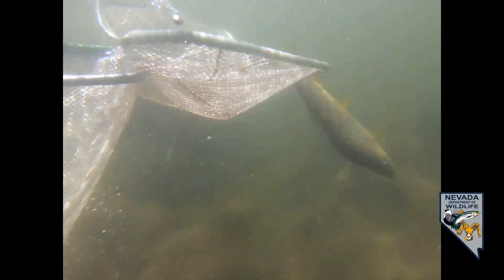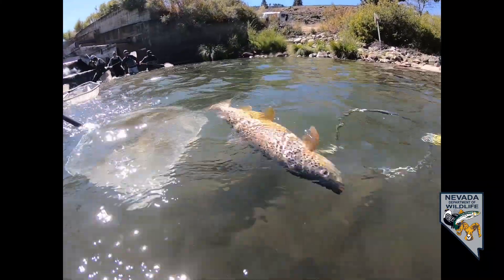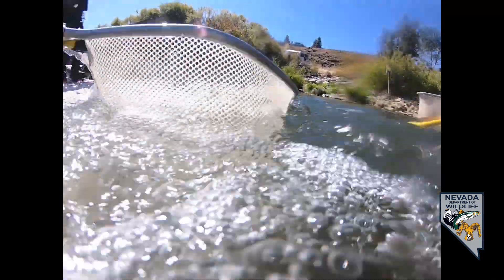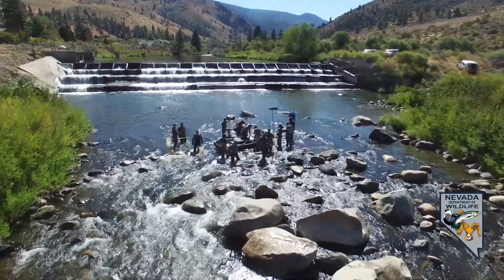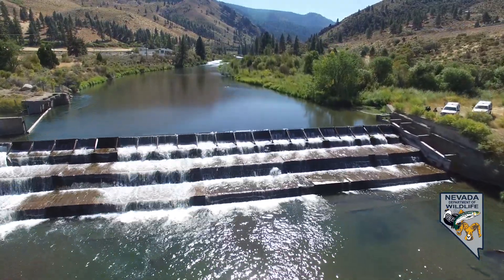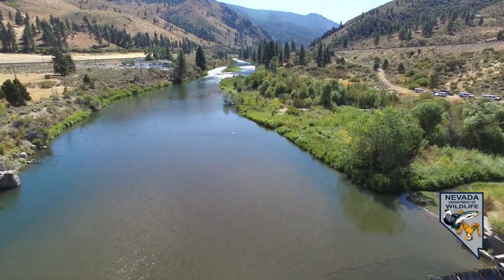The Truckee River is in phenomenal shape this year. Conditions are good this fall, the weather has been very cooperative, and it's a great time to grab your fishing license and get out on the river. If you're looking for opportunities, the lower river at the McCarran Ranch Nature Conservancy property provides public access, and you can hit a number of parks in the Reno-Sparks area from Rock Park all the way up to Crystal Peak Park near Verdi. All different techniques work, from fishing with worms or salmon eggs to lures, all the way up to fly fishing. If you'd like to learn more about angling, NDOW does three-day classes — visit NDOW.org for more information.